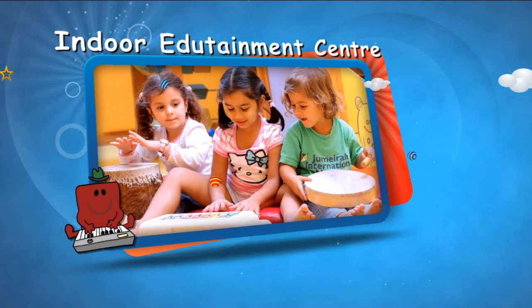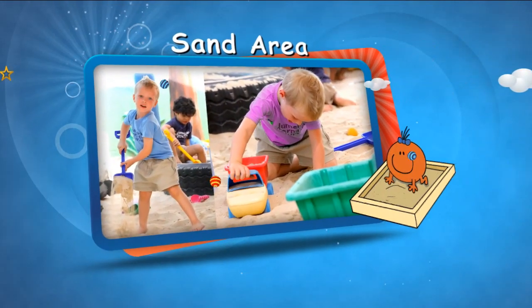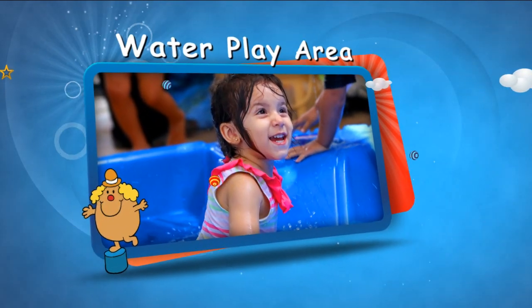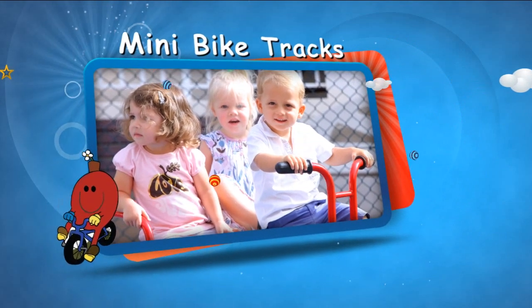Interacting in the indoor edutainment centre, building castles in the sand area, splashing in the water play area, and cycling in the mini bike tracks.